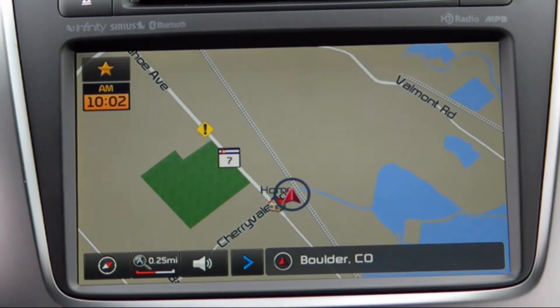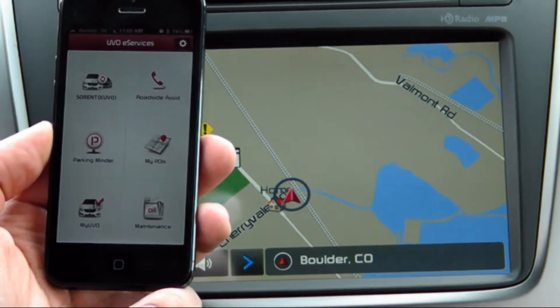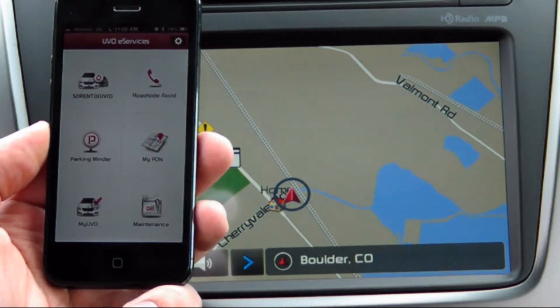Make sure your vehicle is in park in the space where you would like to leave it and open the UVO eServices app on your device. Next, select the Parking Minder function.